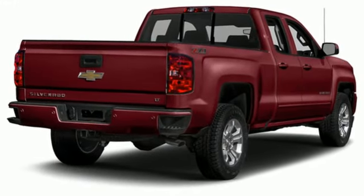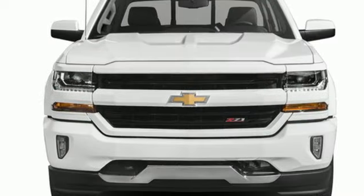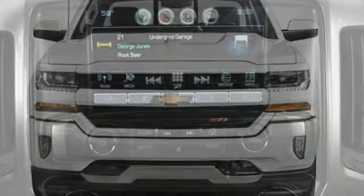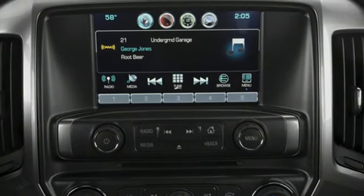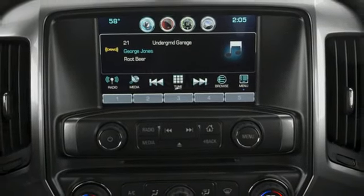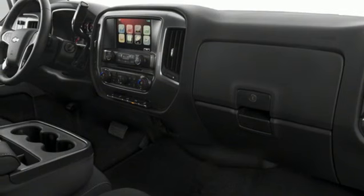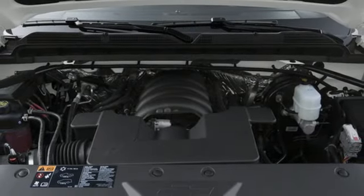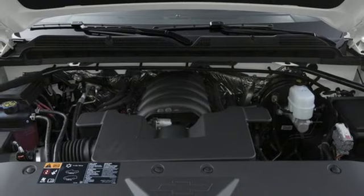Plus, it offers an exciting list of features: Ecotec 3 engine, Autotrack 4-wheel drive, automatic transmission, aluminum wheels, Bluetooth wireless audio streaming, Bluetooth, air conditioning, front tow hooks, electronic shift on the fly, and OnStar 4G LTE Wi-Fi hotspot.